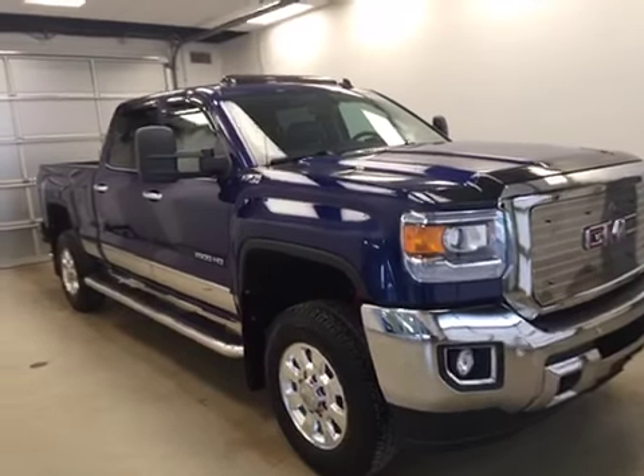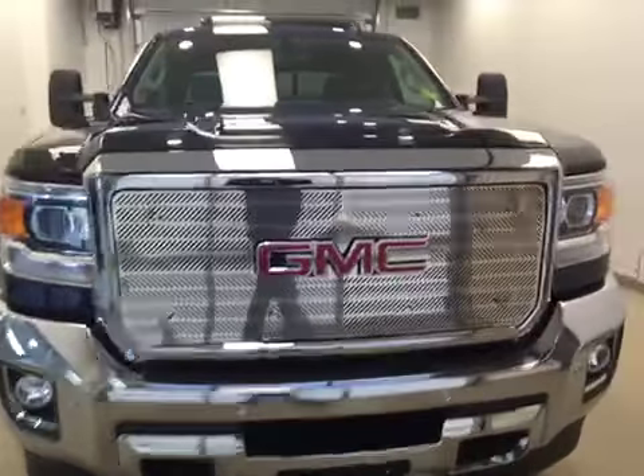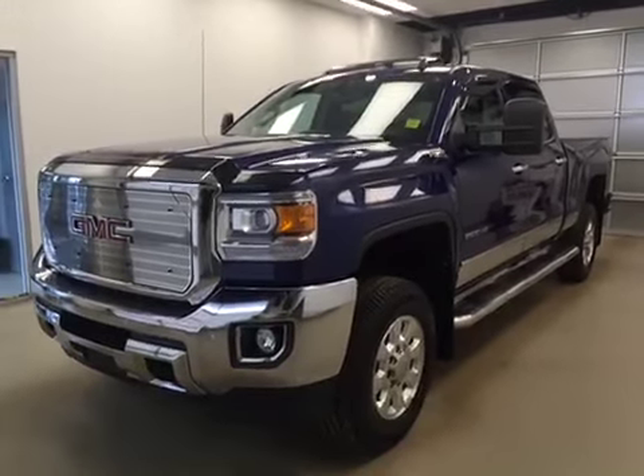Once again stock number 165623. You've just checked out a 2015 GMC 2500 Crew Cab and our color is blue.